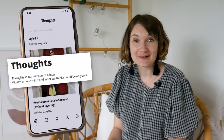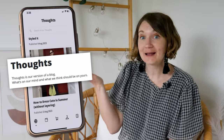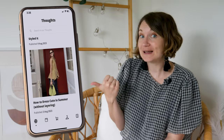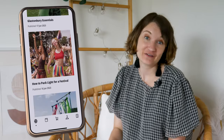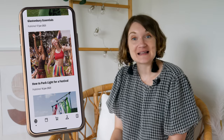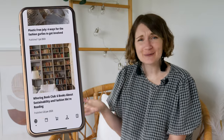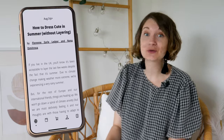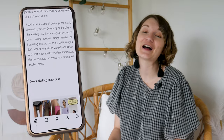Thoughts is Wearing's version of a blog. According to their website, it has posts about what's on their mind and what they think should be on ours — topics like how to dress cute in summer without layering and how to pack light for a festival. Wearing is based in the UK, so their seasons are opposite to mine. I had a quick scroll through the summer post and it was well written and had helpful illustrations.